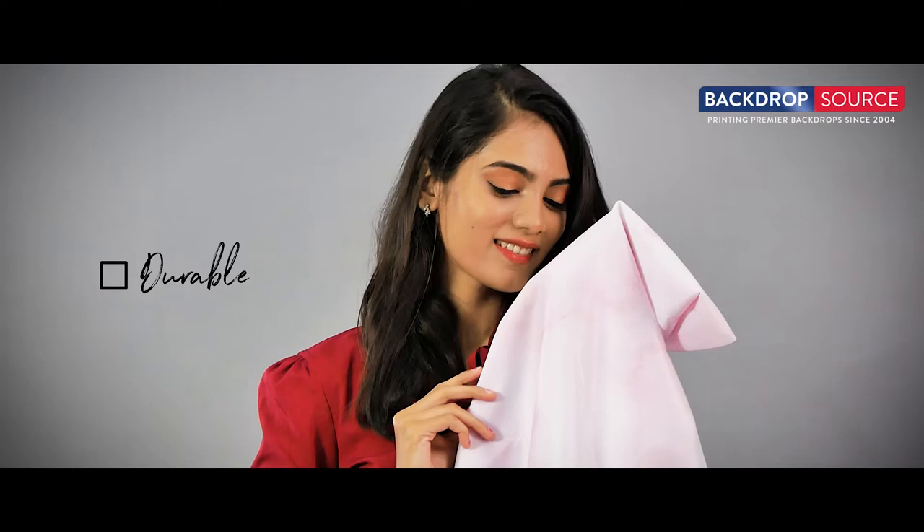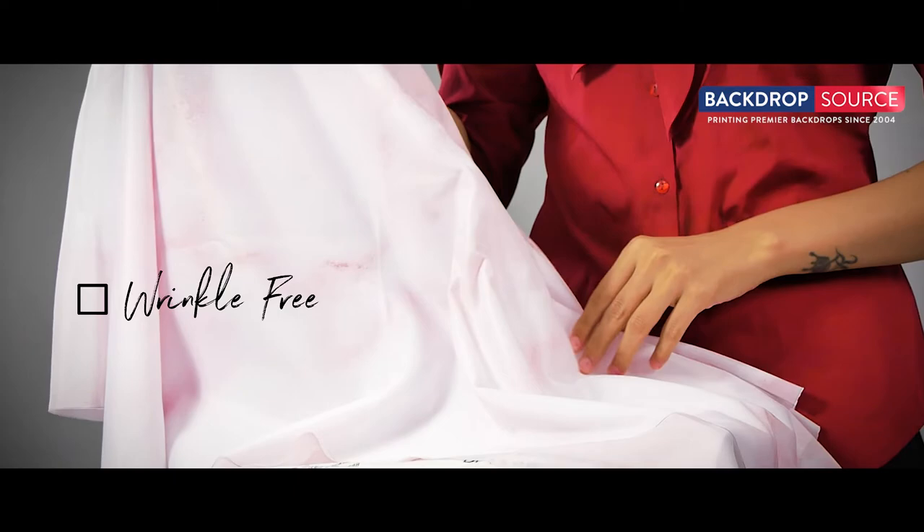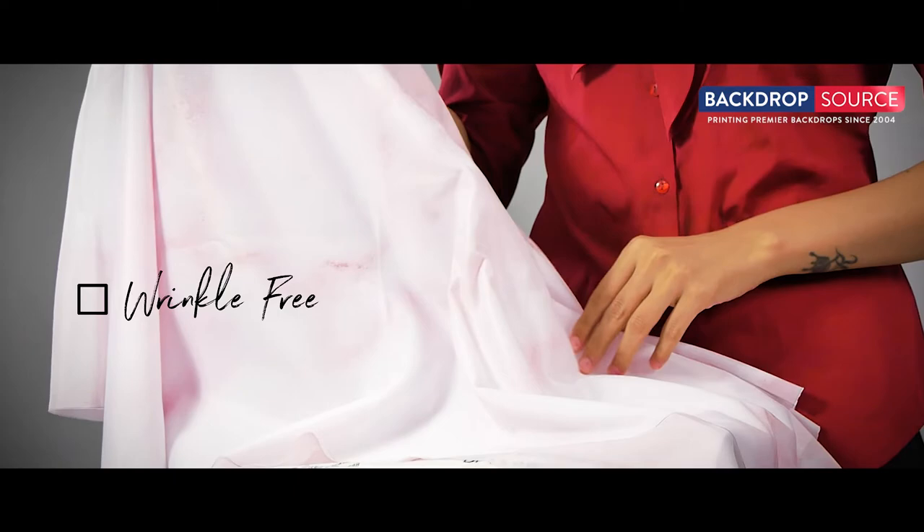Over time, your printed large fabric backdrop will preserve its hue, with colors ranging from the darkest black to the brightest white. Sheer fabric is crease and tear resistant. Wrinkles can be removed by using a steam iron or normal household ironing method.